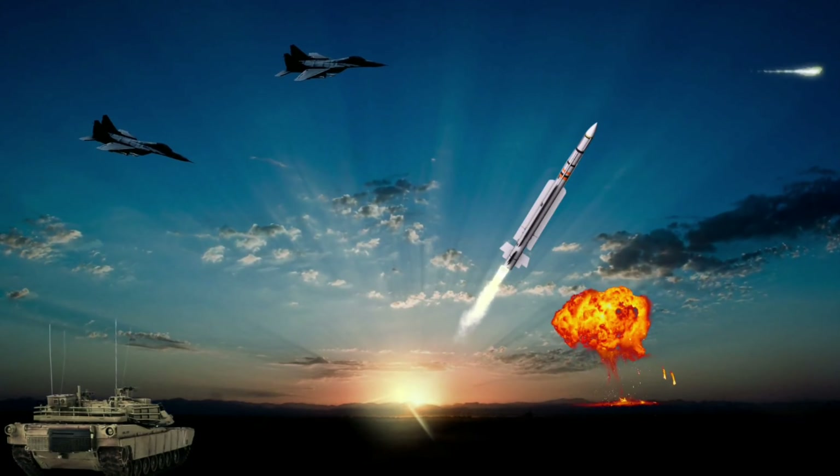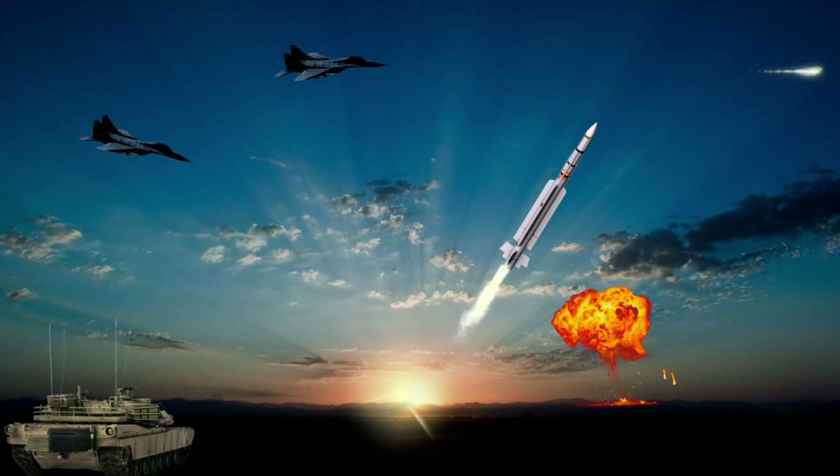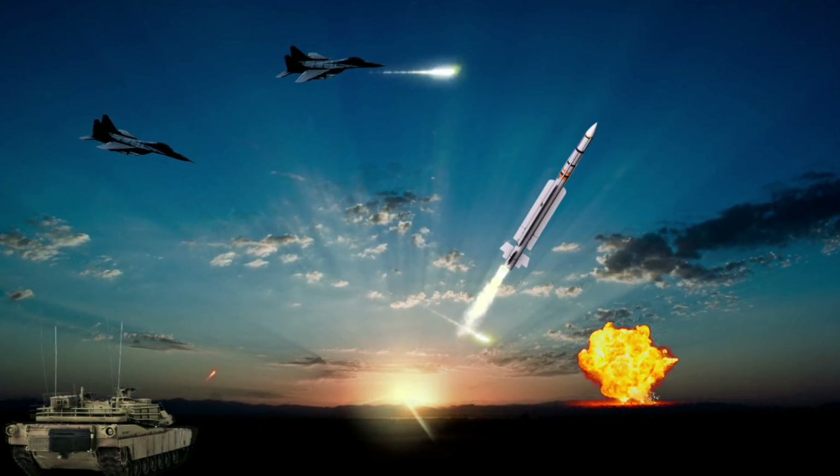The MICA missile range for air launch is 60 to 80 kilometers, and for vertical launch is 20 kilometers. The maximum speed of the missile is Mach 4.